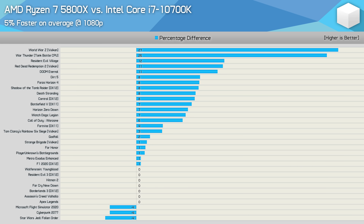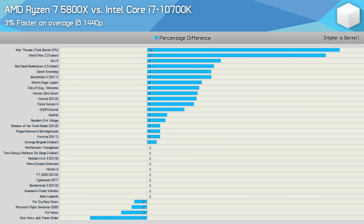How did the 5800X compare to the 10700K? About as well as against the 11700K — they are about the same. The Ryzen 7 processor was just 5% faster on average, with really just two big outliers in World War Z and War Thunder. At 1440p, the margin drops to just 3% in favour of the Ryzen processor. There were 10 games where performance was identical — a 0% difference — and another 8 games where the margin was 2% or less. So for more than half of the games tested, we found no or basically no performance difference at 1440p with an extreme high-end GPU.